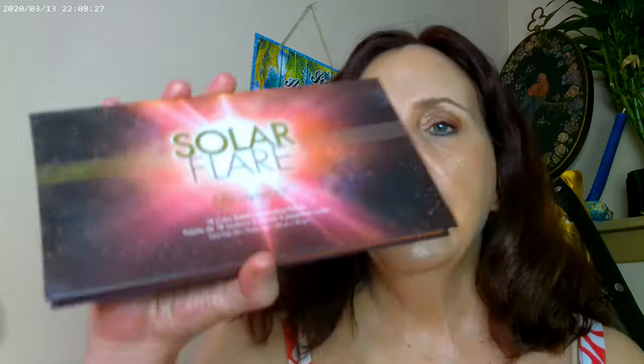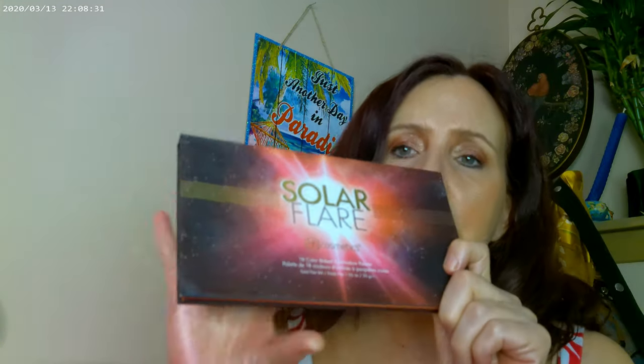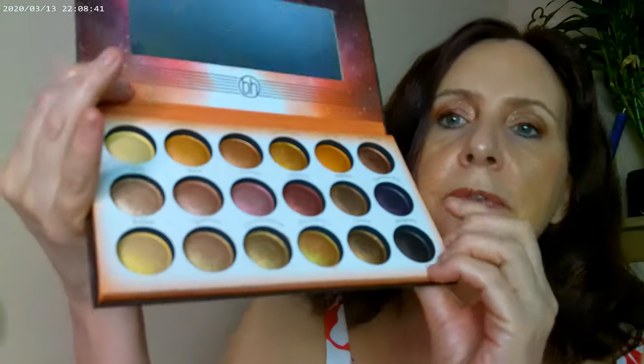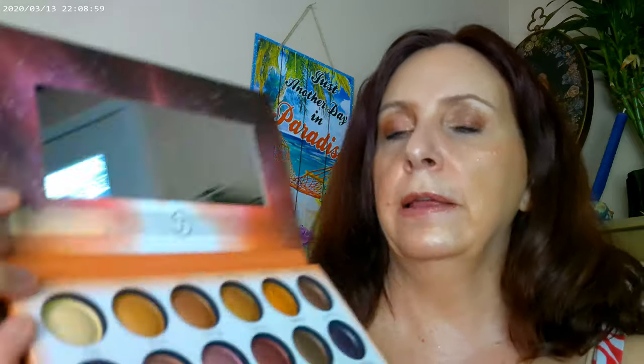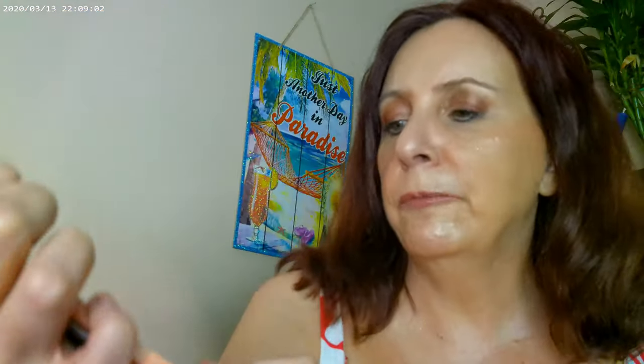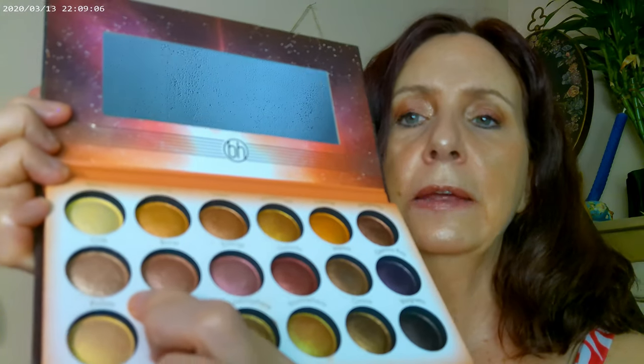For the eyes, BH Cosmetics does some of the best baked formulas I've ever seen, and I've been revisiting my baked products. I used this palette called Solar Flare — it does bronzy really well. I used some in the outer corner, a little more in the outer corner, and some in the inner corner. I also used the ColourPop gel eyeliner in brown.